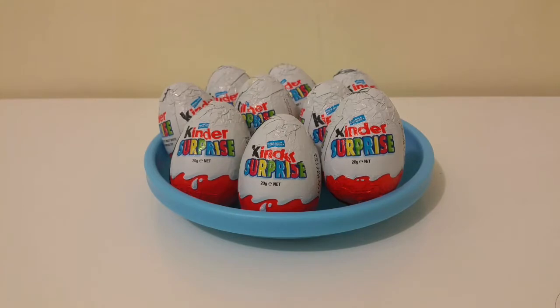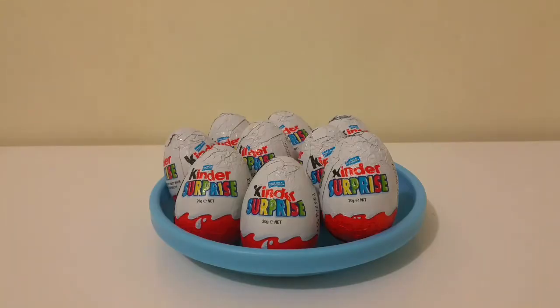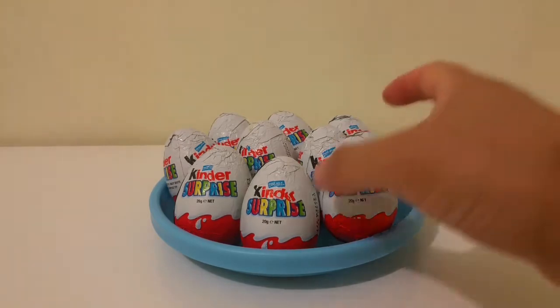You know, I've got a chicken in my backyard, and she laid 9 Kinder eggs this morning. What a great chicken it is, right? I am so excited. Let's open them one by one. I wonder what's inside.